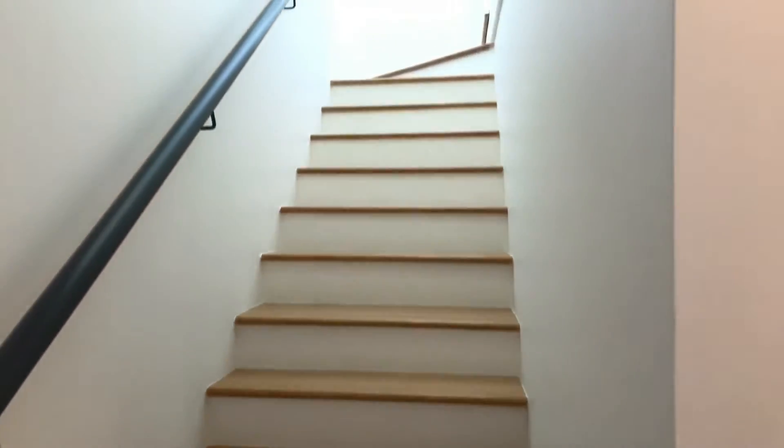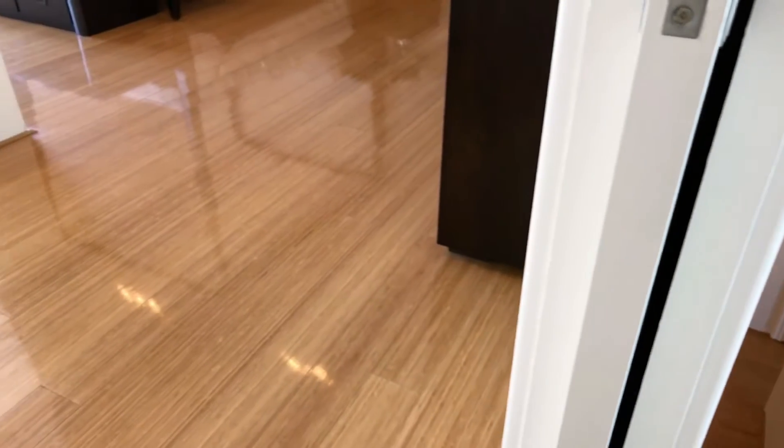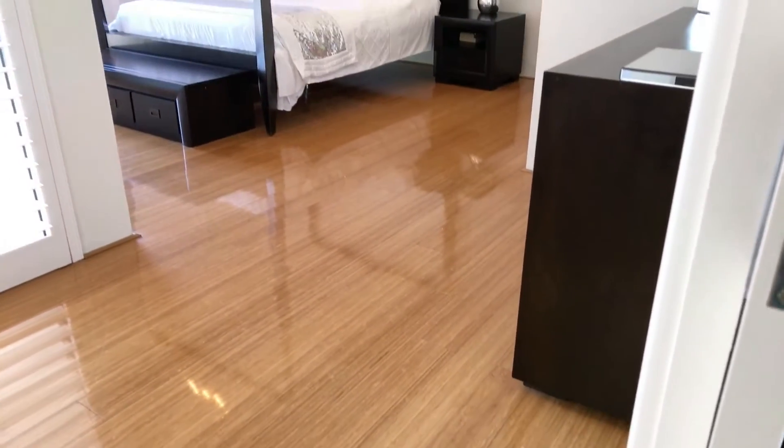Moving to level three, the very top, you'll find the master bedroom with ensuite, walk-in robe and its own balcony.